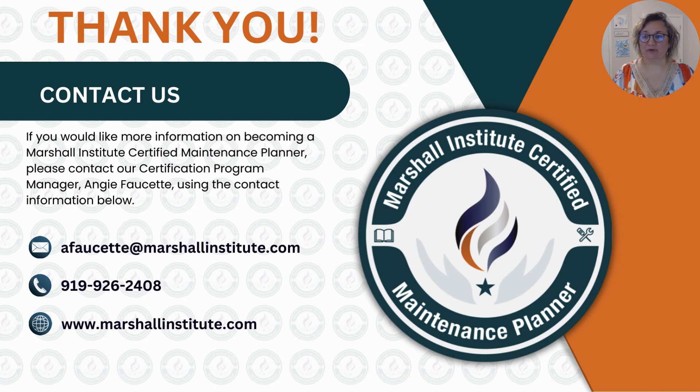I hope this helps you understand a little more about what is involved in Marshall Institute's Certified Maintenance Planner Certification Pathway. If you have any questions, please feel free to reach out to me by either email at afawcett@marshallinstitute.com or by calling me at 919-926-2408. Thank you again for your time and I hope to speak to you soon.